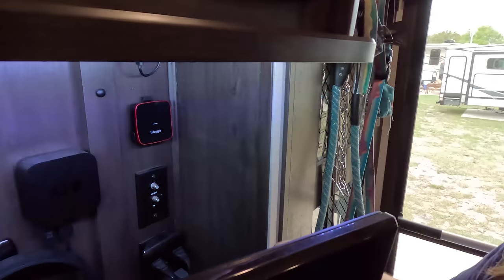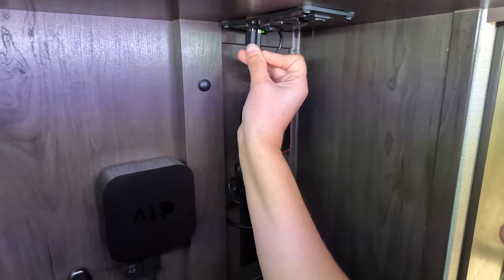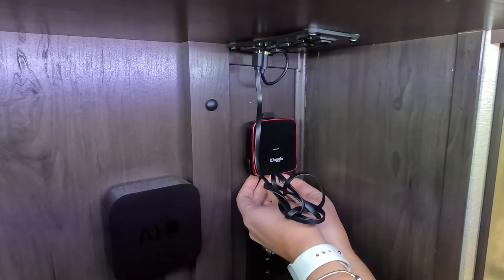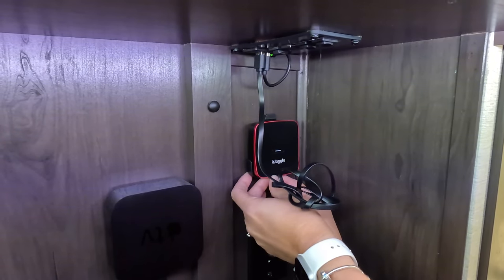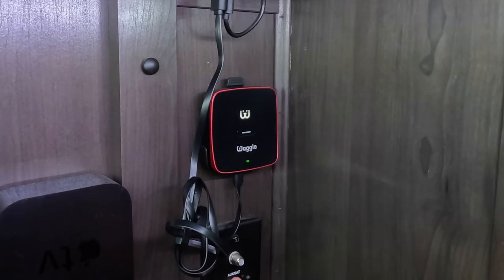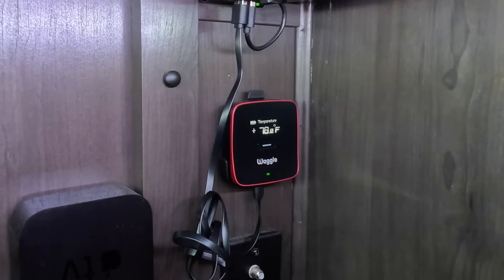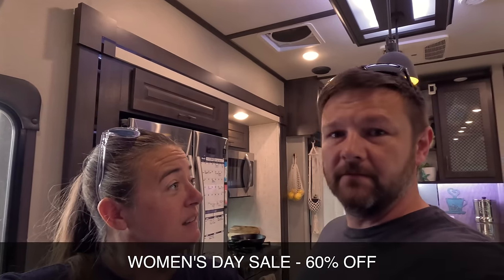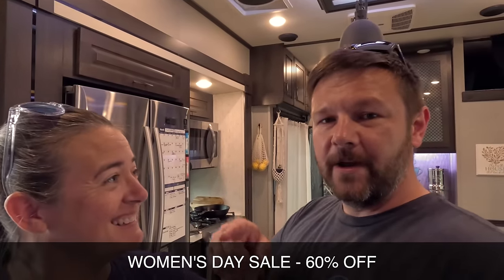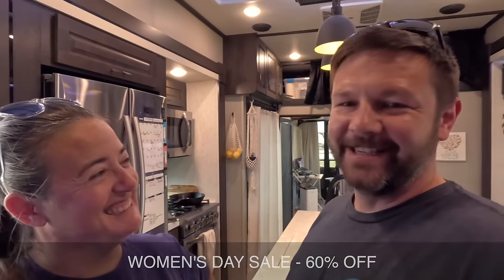Are we ready to go? Dale and Angela and everybody are waiting on us. Let's go! If you're interested in Waggle, there's a link below — get your discount and know that your dogs are safe while you're gone.